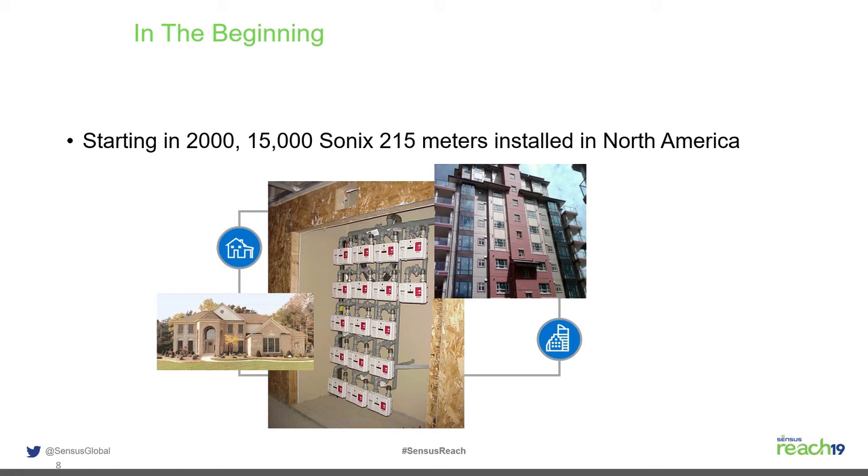In 2000, that technology was brought to North America as the Sonics 215 meter — or Sonics 6 in metric, for 6 cubic meters or 215 cubic feet. It fit well in aesthetic applications, remodeled sections of towns wanting a nice-looking meter, and where space was at a premium, such as high-rise apartments. However, it was three times the cost of a diaphragm meter.